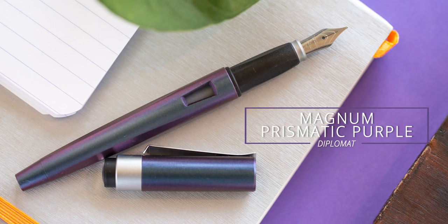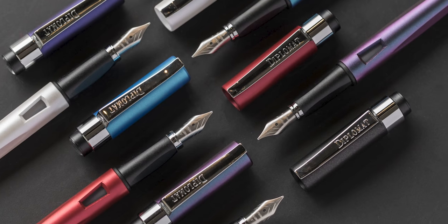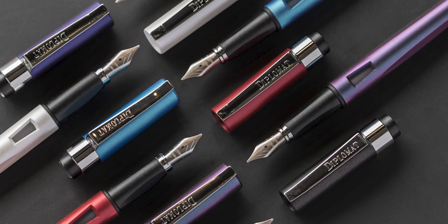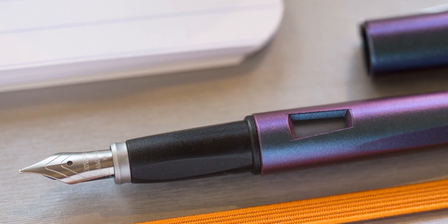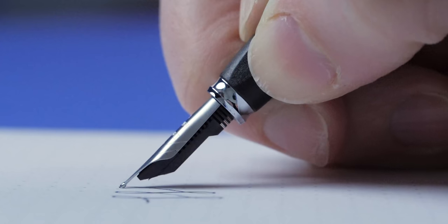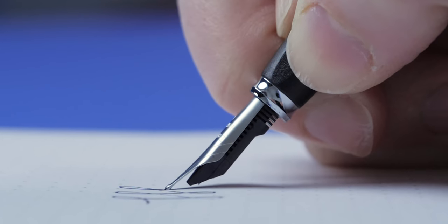Diplomat Magnum in Prismatic Purple. This one launched back in January, along with five other new colors in the Magnum line. The Magnum has actually been around for quite some time—decades even—but last year had a nice resurgence to the market. This particular pen, the Prismatic Purple, was our exclusive, and it very quickly jumped right into that ideal starter pen slot. It's a great price point to begin with.